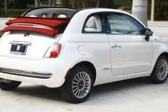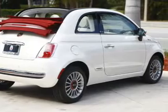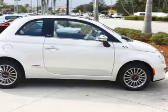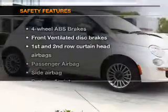Power door locks, power windows, cruise control, an AM-FM stereo with a CD player, a satellite radio, power mirrors, and an alarm system.